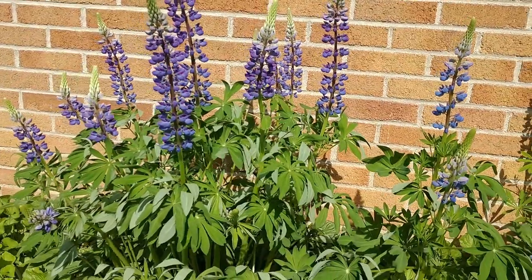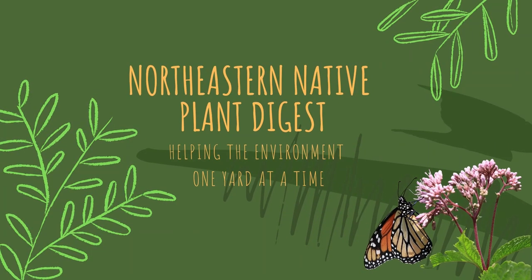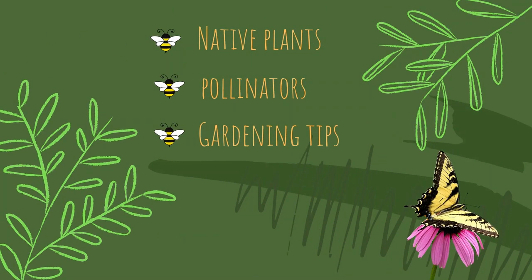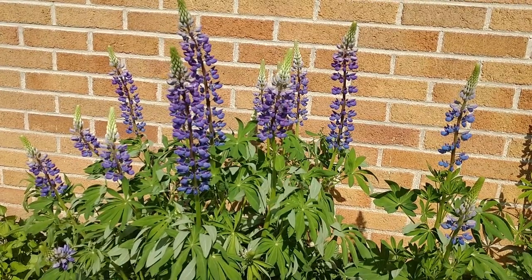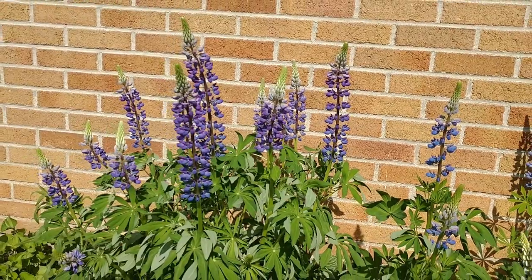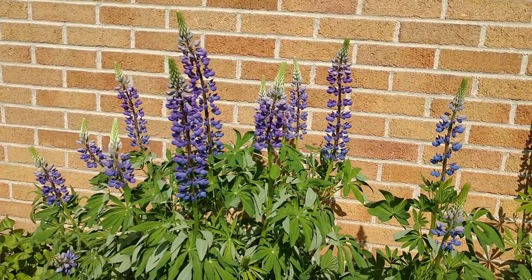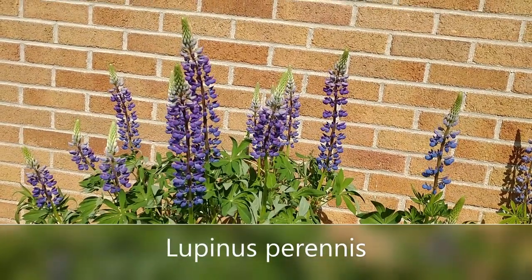Hey everybody, this is Joe from the Northeastern Native Plant Digest, and today I'm going to be talking about native lupines. Welcome back to my channel. I hope everybody's having a fantastic week. Today I want to talk about what I feel is one of the most beautiful and easy-to-grow perennials, and that is native lupine, Lupinus perennis.